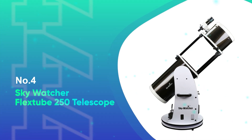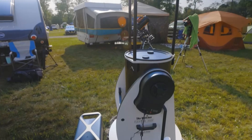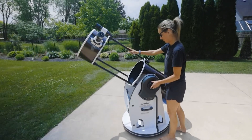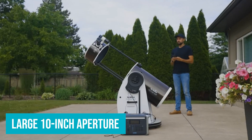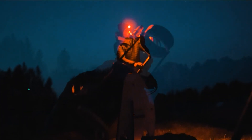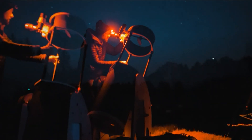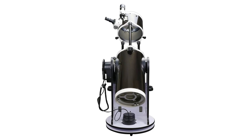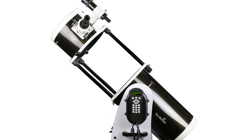Number 4: SkyWatcher FlexTube 250 Telescope. The SkyWatcher FlexTube 250 SynScan 10-inch Telescope combines impressive technology with a practical design, making it a standout choice for serious astronomers. With its large 10-inch aperture, this telescope offers exceptional light-gathering power, delivering bright, detailed views of celestial objects. Whether you're observing the Moon, planets, or distant galaxies, the FlexTube 250 ensures stunning clarity. The fully coated borosilicate primary and secondary mirrors provide 94% reflectivity, enhancing the quality of every observation.